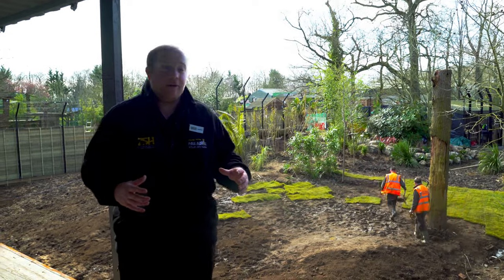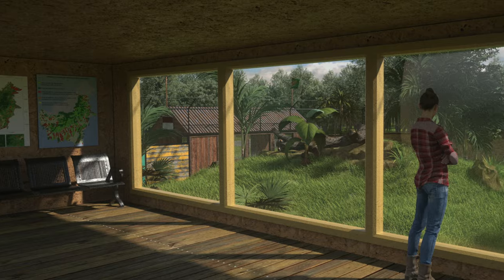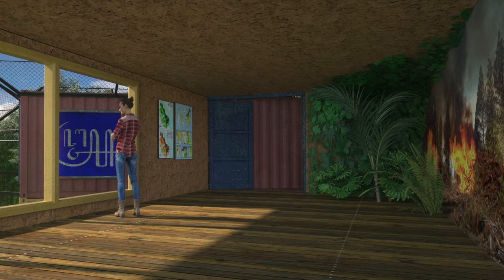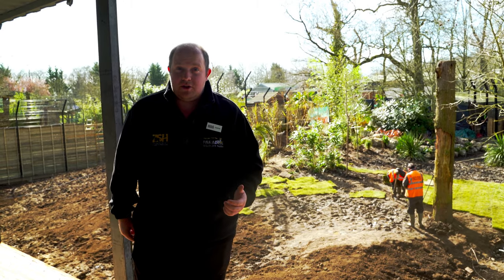We're in the top containers now, and as you can see, you're going to get a pretty spectacular view of the tiger habitat when you're up here. This container and the viewing gallery up top will be dedicated to teaching people about the sad illegal logging that's taking place across Asia, and also the other threats facing tigers, like poaching for example.